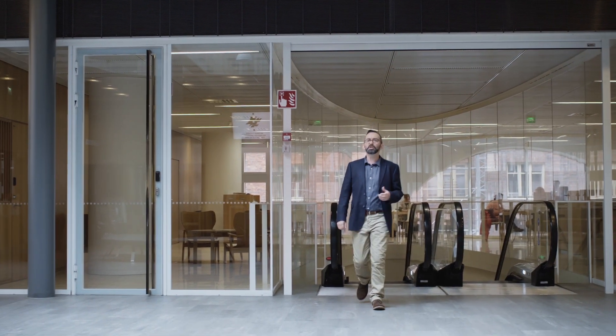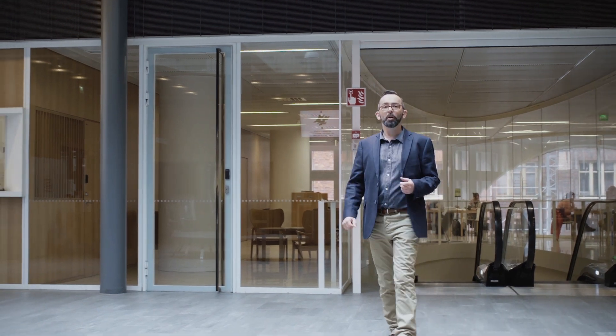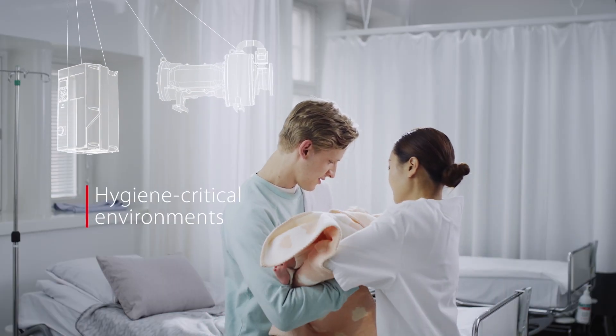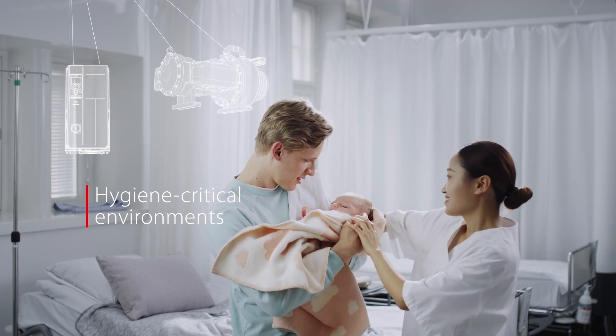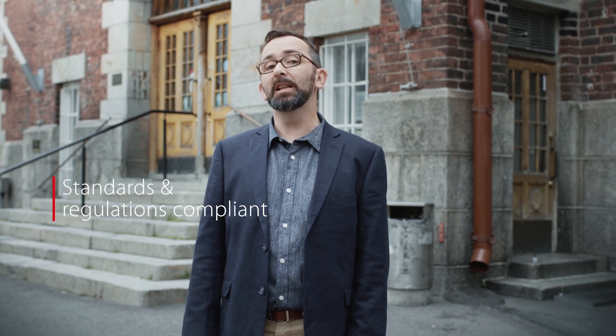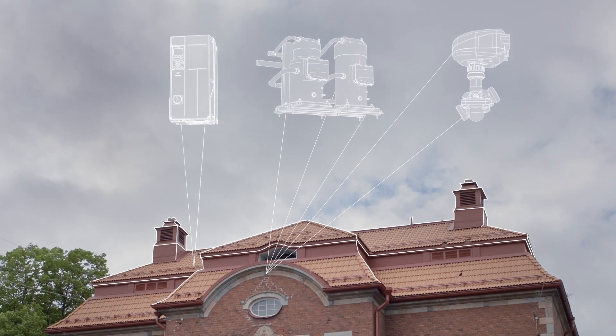But it's not just about energy efficiency in new buildings and modern spaces. Danfoss also works to develop efficient ventilation systems for sealed and hygiene-critical spaces such as hospitals, and provides retrofit solutions that help the landmark buildings of the past achieve the most modern standards.